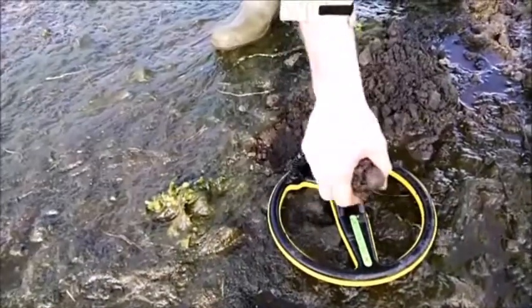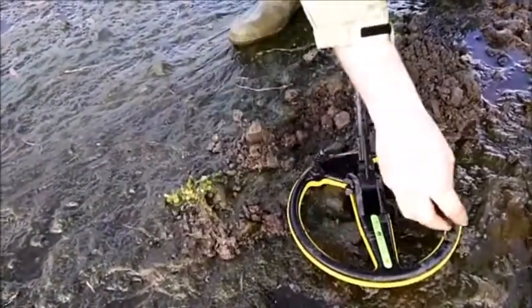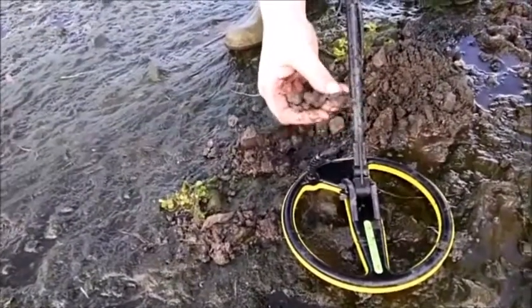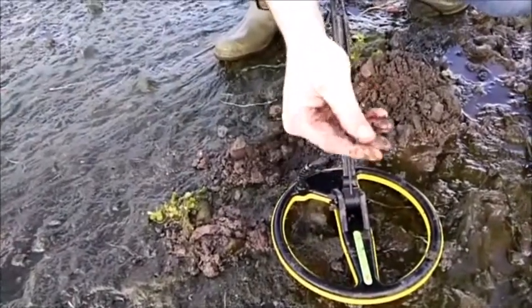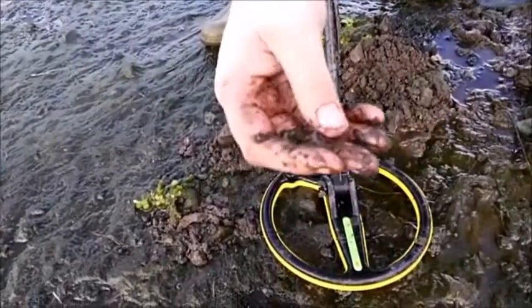I've got my pinpointer with me today. I have it here in my hand — whatever it is. Hopefully it's something good now, live dig. Oh — one of those copper nails off the roof. See you in the next one.